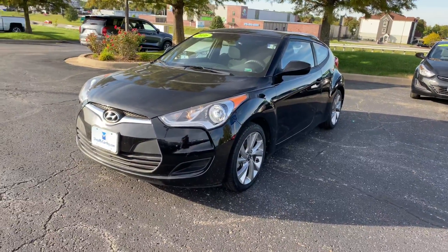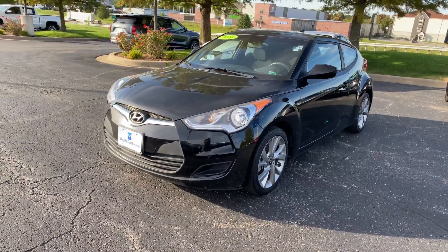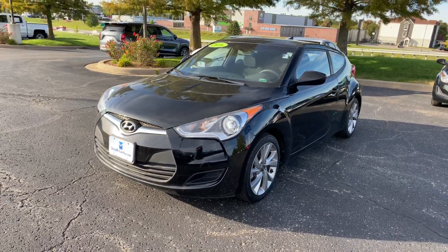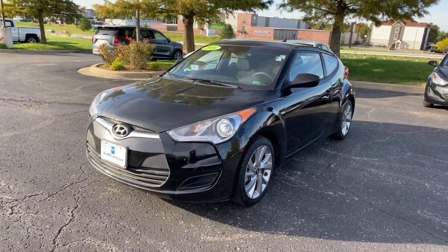Hey, what's up everybody? This is Matt Cressant at McCarthy Hyundai Blue Springs, Missouri, getting you some information on this 2016 Hyundai Veloster.